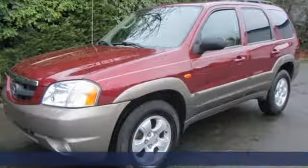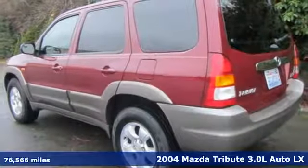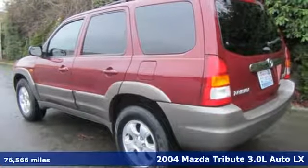Here's a 2004 Mazda Tribute. With Mazda, driving's what matters most, and it comes with all the amenities you need.